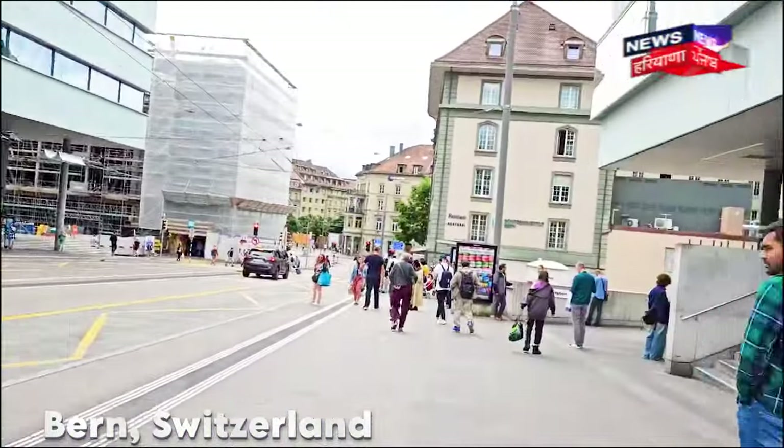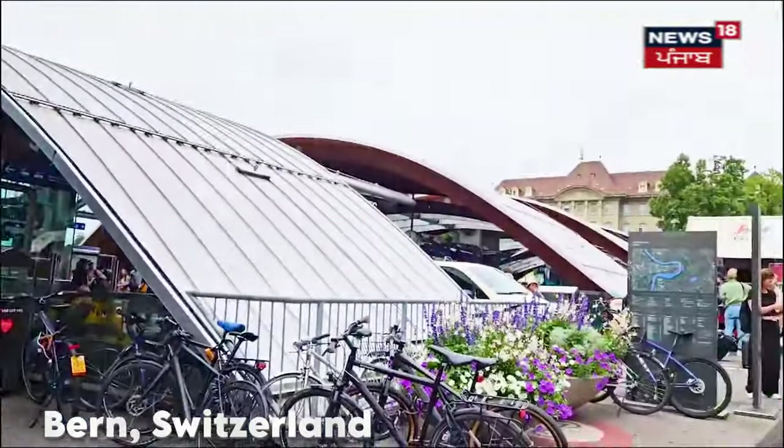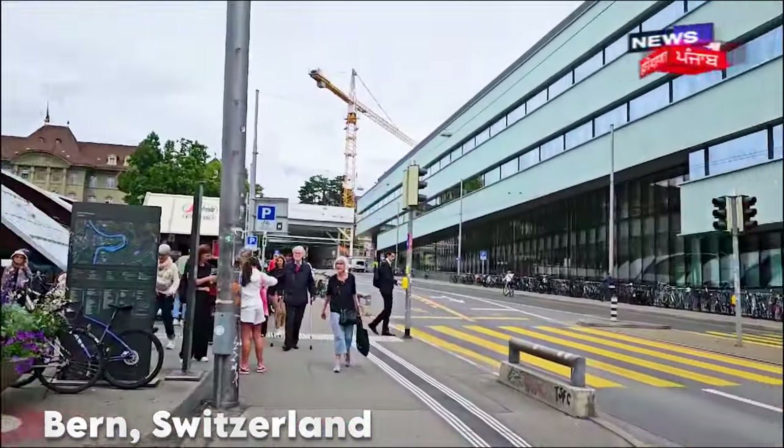We are going to Bern Station. We just took the train back from West Side to Bern Bahnhof, which is the main station. And now we are going to the old city as well as the parliament.